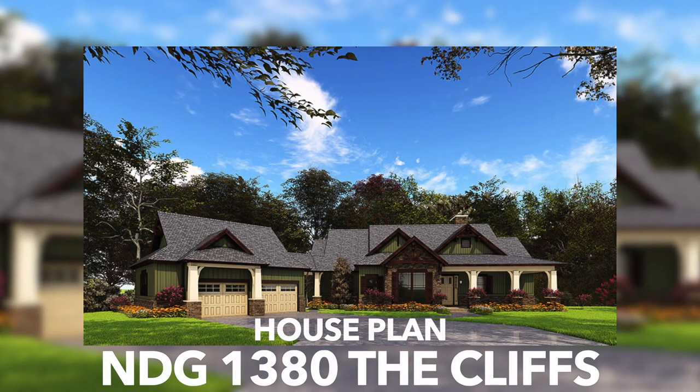This rustic house plan gives you just over 3,500 square feet, has four bedrooms, four and a half baths, and a courtyard entry garage with two bays.